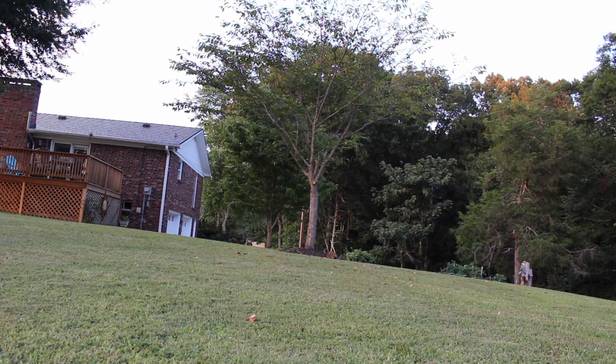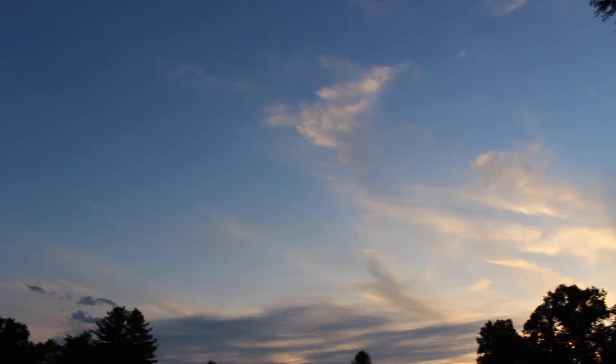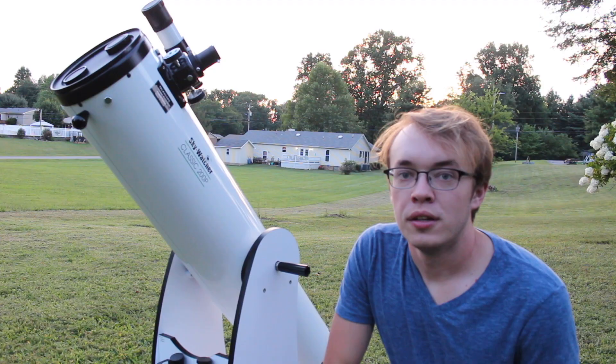Another thing to always remember whenever you're considering buying a new telescope is portability. This thing's pretty big but it's not very heavy, and it's much better off being carried in two separate pieces. I'm kind of glad I didn't get the 10-inch because that was like another 20 pounds on top of this. So always keep portability in mind when looking at telescopes.